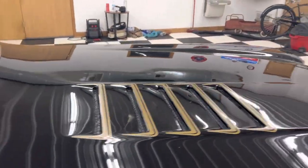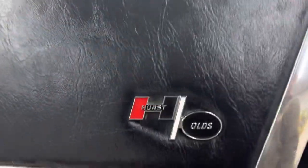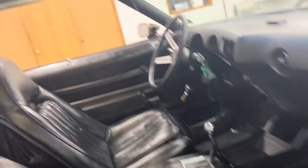It has the factory louvered hood. Vinyl top — the vinyl top is in excellent shape. The interior is in great shape as well. Kind of got these pillow top seats on it. Just a super, super cool car.